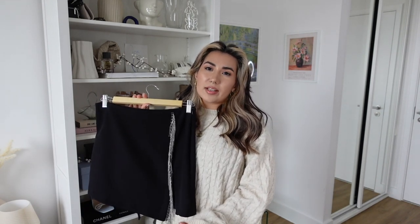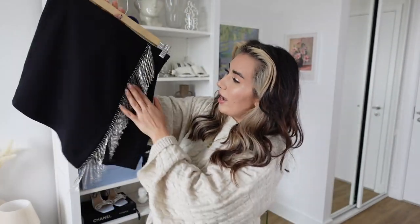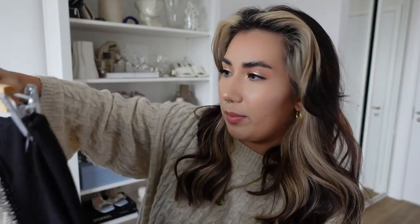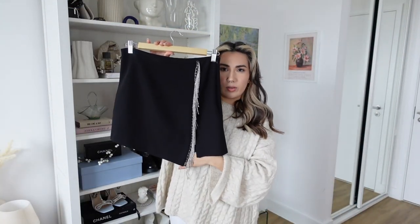Next up is this skirt — I really wanted to love it but, to be completely transparent, it's going back. It's a size medium at £27.99, so almost as expensive as one of those dresses. It's got fringing — some thin, some thick — and a zip up the side with a little crossover effect where one end is longer than the other.